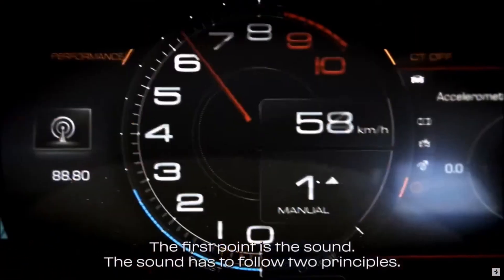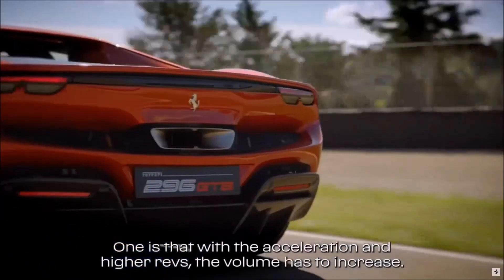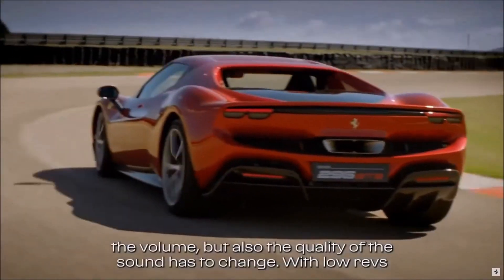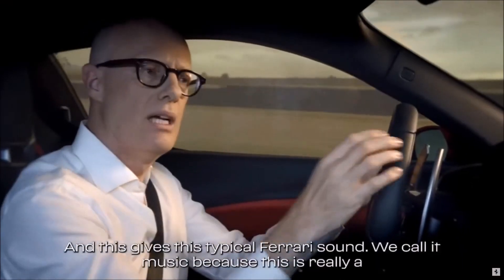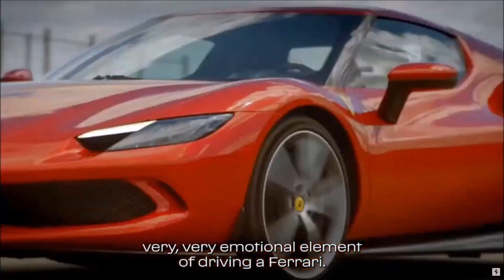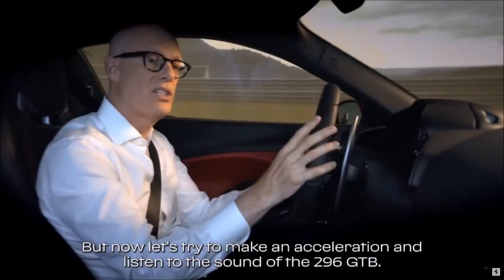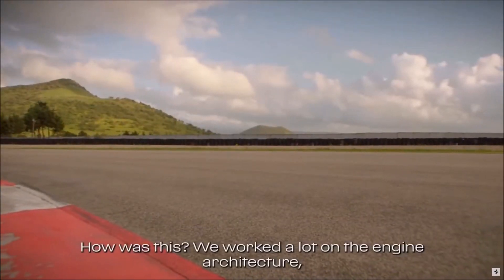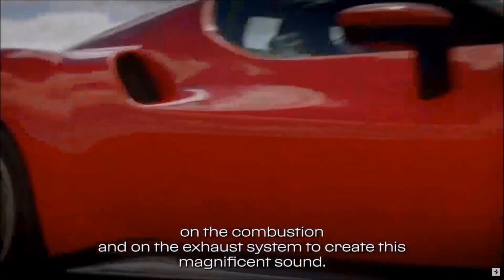The first point is the sound. The sound has to follow two principles. One is that with acceleration and higher revs, the volume has to increase. The second point is that not only the volume, but also the quality of the sound has to change. With low revs, we have low frequencies, and with high revs, we have high frequencies — and this gives the typical Ferrari sound. We call it music, because this is a very emotional element of driving a Ferrari. Now let's make an acceleration and listen to the sound of the 296 GTB. We worked a lot on the engine architecture, the combustion, and the exhaust system to create this magnificent sound.